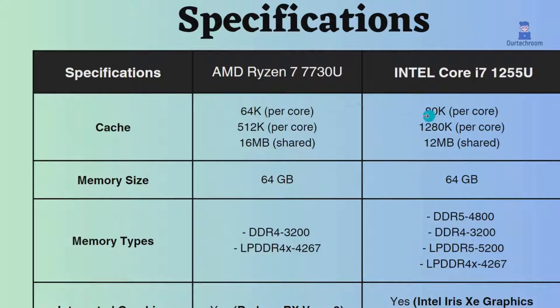Both of these AMD and Intel processors support 64GB RAM. This Intel supports LPDDR5, LPDDR4X, and DDR5, which AMD does not support. Also, the RAM frequency support for Intel is greater than AMD.